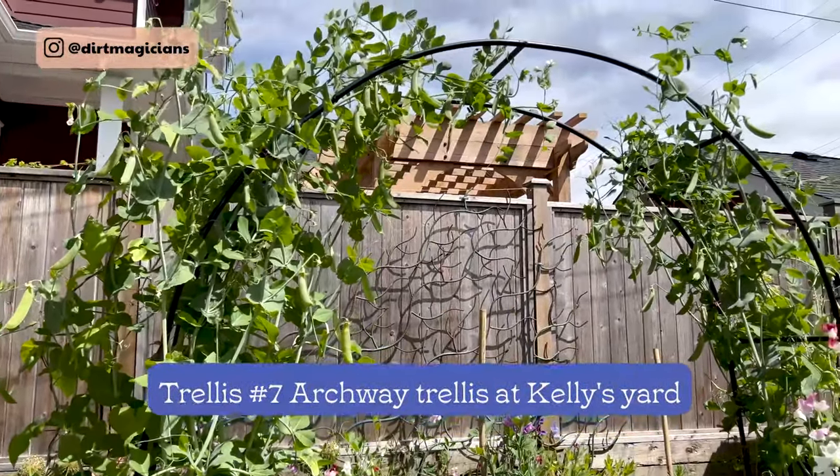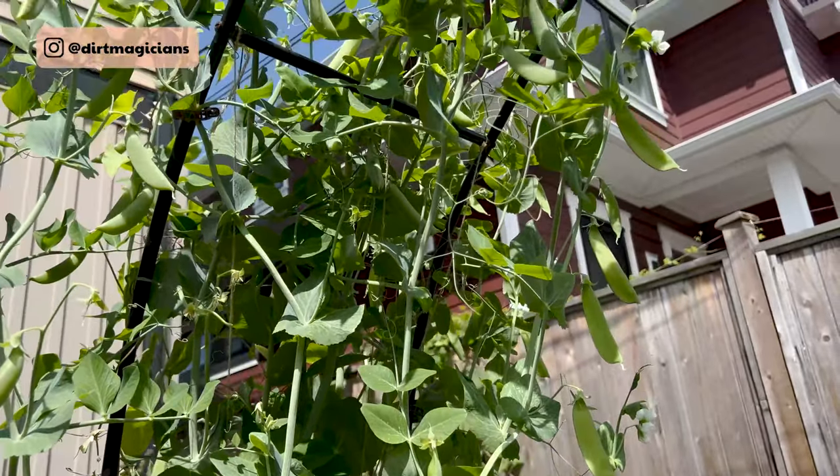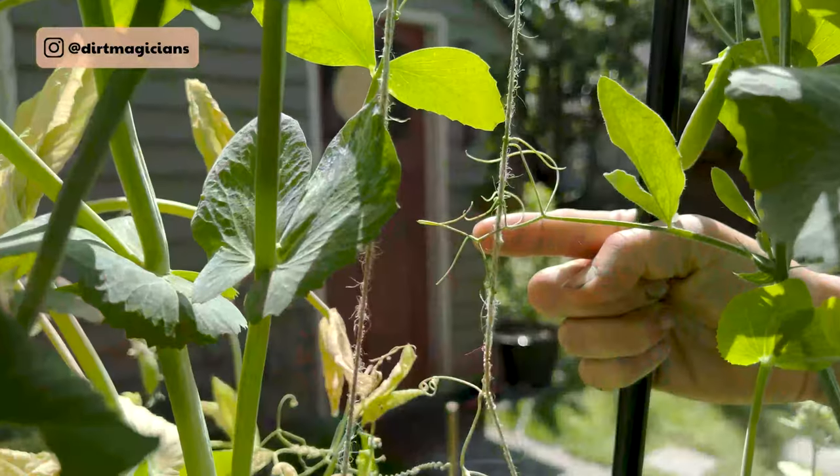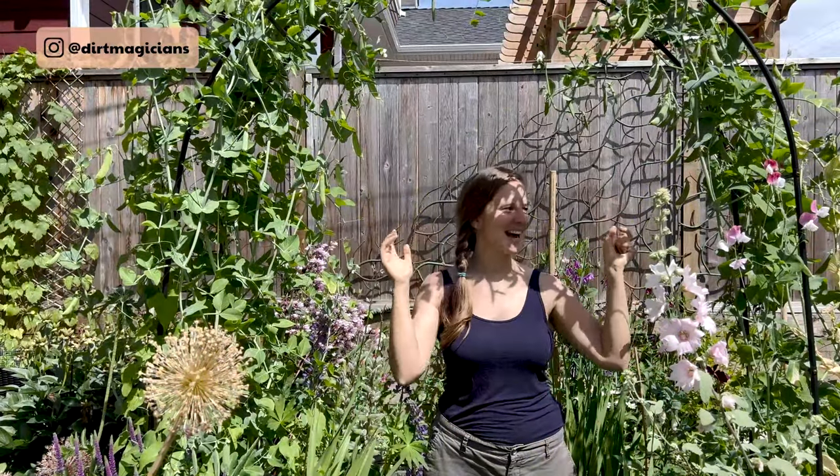Our seventh trellis is a beautiful archway with peas growing up it. At the top Kelly uses gravity to get the peas even further along, and there's string between the metal pieces to allow the little tendrils to climb. It provides a bit of shade while gardening too — one of the favorites. Kelly wanted to connect two planter boxes together, so she looked for an archway to span from one side to the other and found this one on Amazon for about $55. It's the same style used for wedding ceremony archways but works perfectly in a garden setting connecting two spaces.